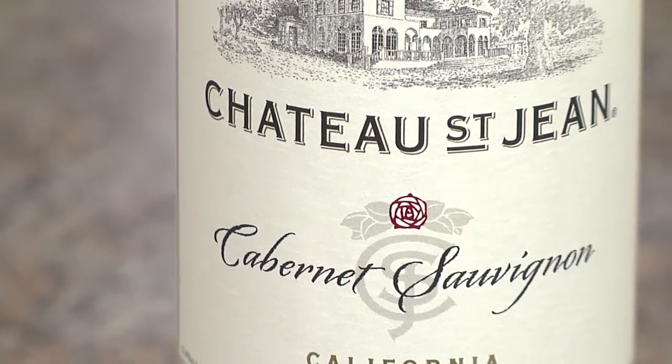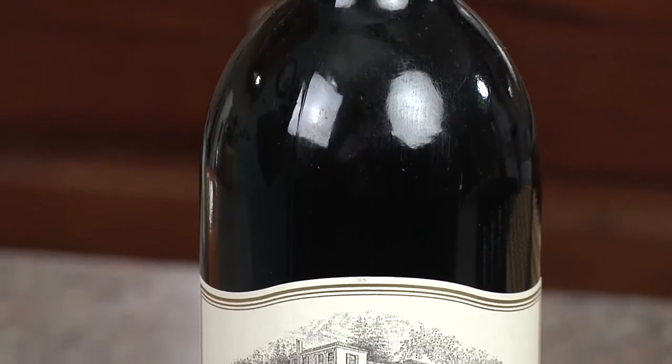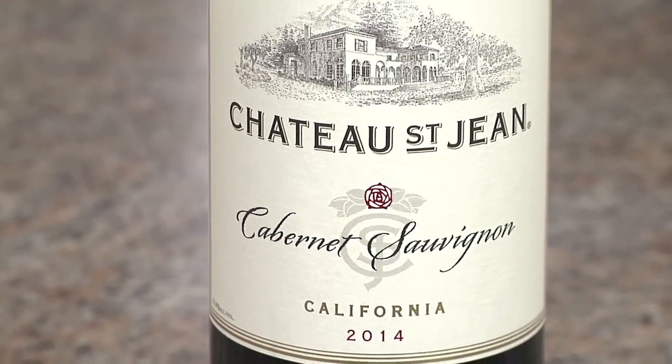Chateau Saint Jean Cabernet Sauvignon. This wine shows notes of blackberry, black plum and spice. The finish is long and lingering with raspberry, vanilla notes and light oak.